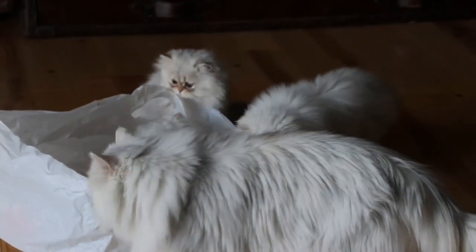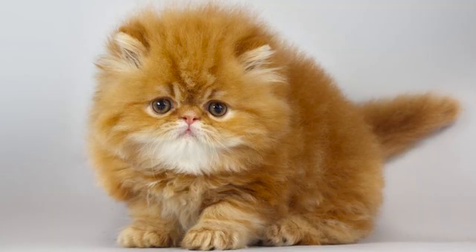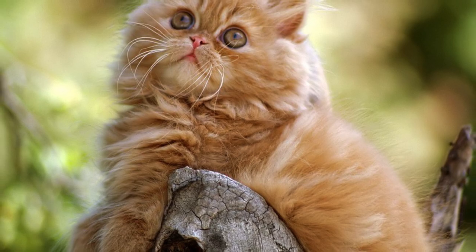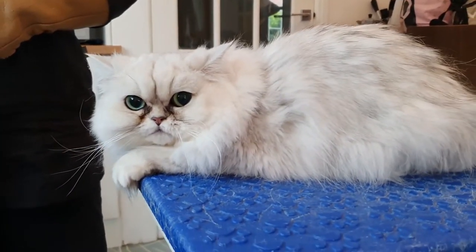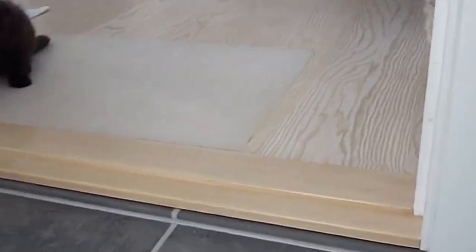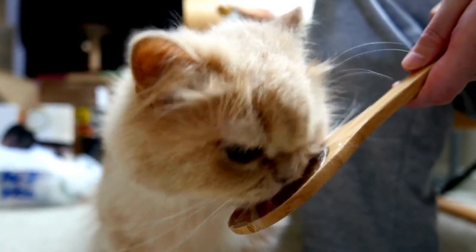Here's what constitutes a good environment for a Persian cat. First, indoor living: Persian cats are best suited for indoor living due to their delicate features and long coats. They are not well-equipped to handle extreme weather conditions, and their flat faces can make it harder to regulate body temperature. Second, quiet and calm: they prefer a quiet atmosphere without too much noise or commotion. Third, minimal stress: these cats are sensitive to changes and disruptions, so minimal stressors and routine changes help them feel secure. Fourth, a grooming area: given their long coats, create a grooming area with proper brushes, combs, and a comfortable space for grooming sessions to help prevent matting.